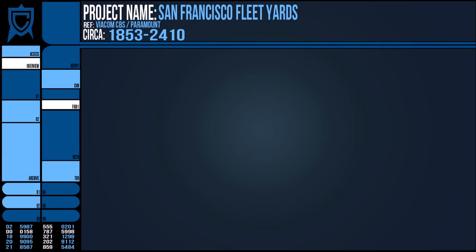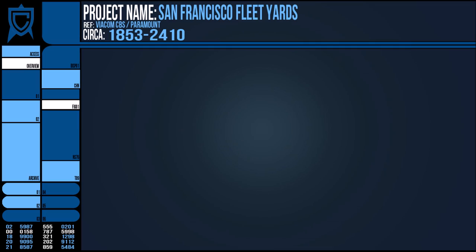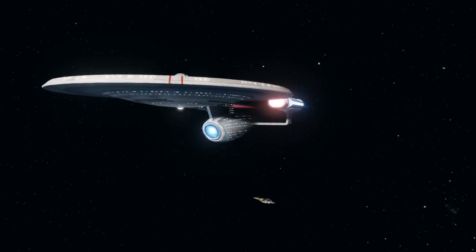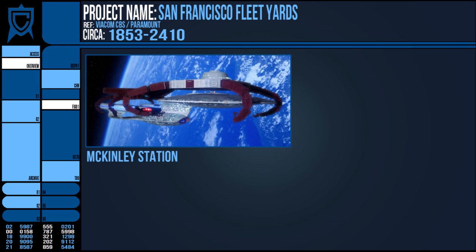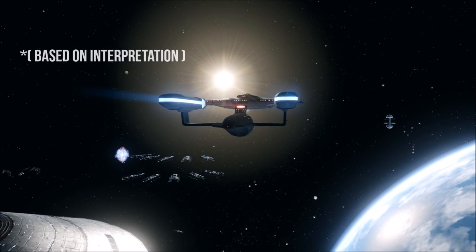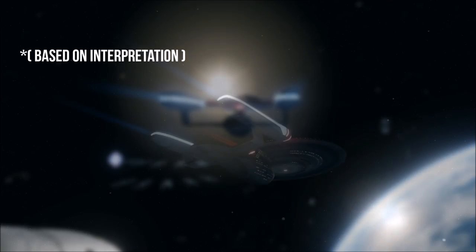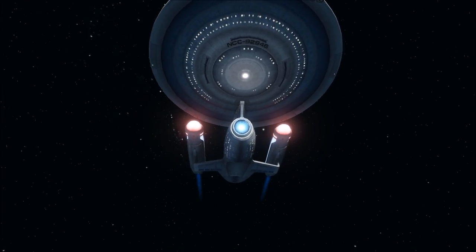Elements of the Excelsior class were designed at both the ESD and the San Francisco Dry Docks. In 2293, the USS Enterprise-B was commissioned and launched from here after the Excelsior class was worked on in part from this location. By the year 2330, the prestigious shipyards had been joined in orbit by other stations, and McKinley Station was the site of the Ambassador Class Enterprise-C's launch. A couple of decades after that, Utopia Planitia had usurped the San Francisco Fleet Yards as the Sol System's largest facility, and the Federation began to shift its resource allocation to the Red Planet for ship construction.